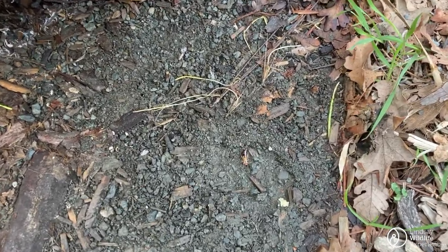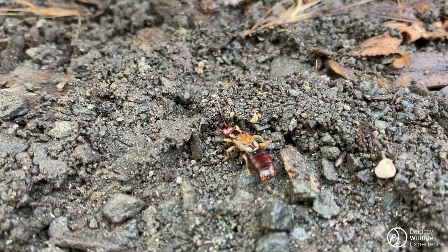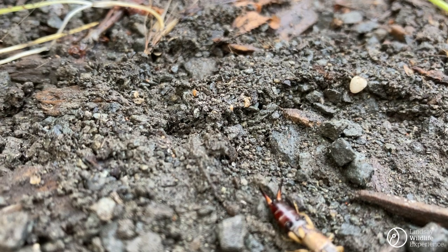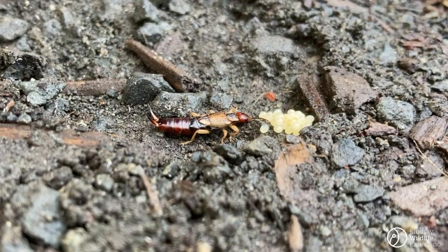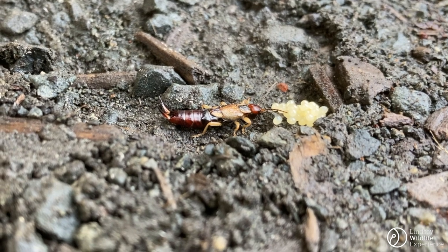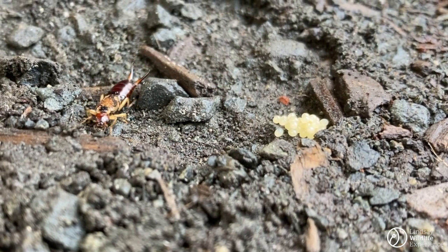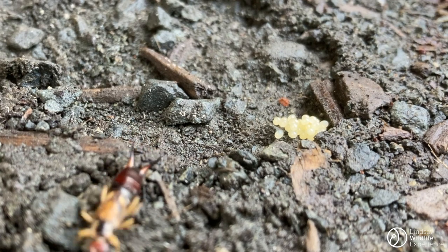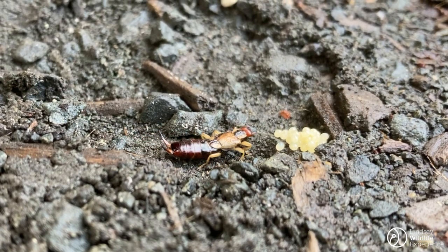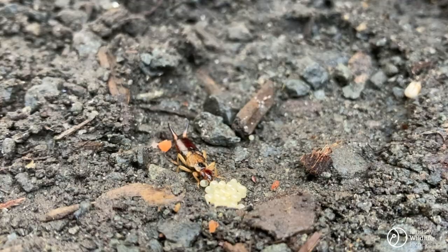Here is another interesting find: an earwig. Now that name comes from a myth that earwigs like to crawl into people's ears. But don't worry, this is nothing but a tall tale. Their preferred space is a dark, moist area where there is plenty of dead vegetation and smaller insects to consume. As I look closer, I see something I didn't notice before — the earwig is guarding a clutch of eggs. Earwig females are surprisingly maternal. They will guard their eggs and stay with their offspring for a short period of time after hatching. This is very uncommon in the insect world, making earwigs quite unusual, yet special. Despite their bad reputation, earwigs are truly interesting little critters.